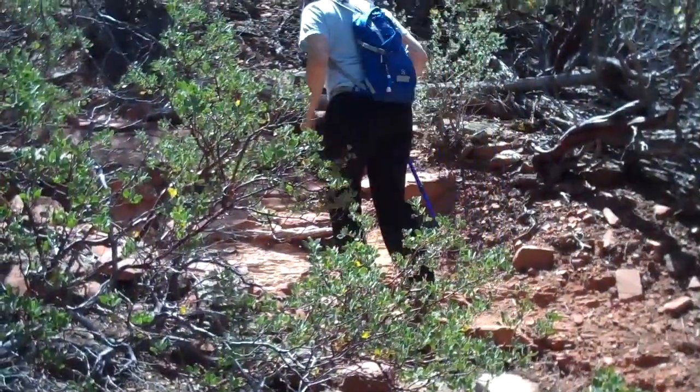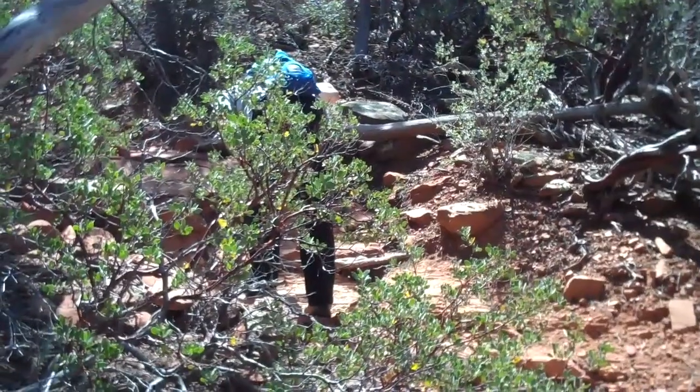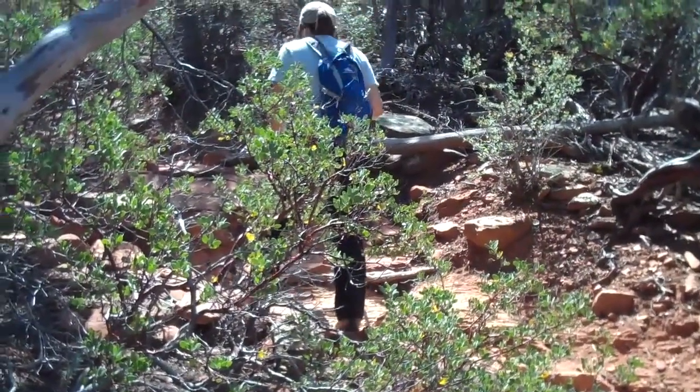We're climbing up probably a couple hundred feet right now. It's pretty steep, but fortunately there's no fall-offs on either side, so we're pretty safe.